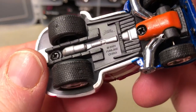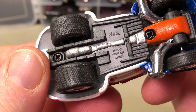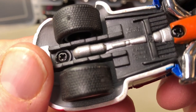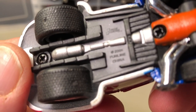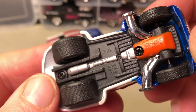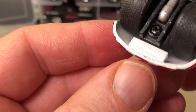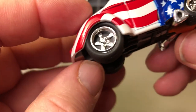You can see the copyright date on the bottom, which looks like 2001 or maybe 2004 — can't tell. Fun Line, made in China, Muscle Machines. This is definitely a Willys.